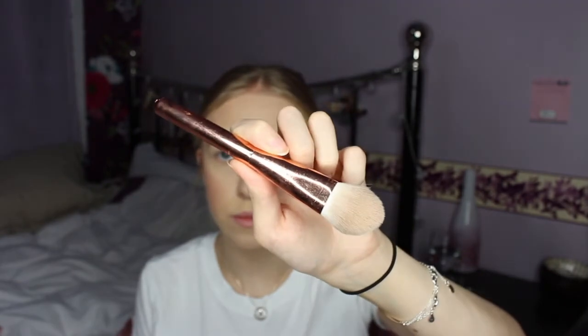Now I'm going to be putting some highlighter on. I'm going to be using the same Charlotte Tilbury Silver Palette and a brush by Revolution, and put a bit of that on. Then on this brush, I'm going to be applying the shade Book from the Naked palette all over my eyelid.